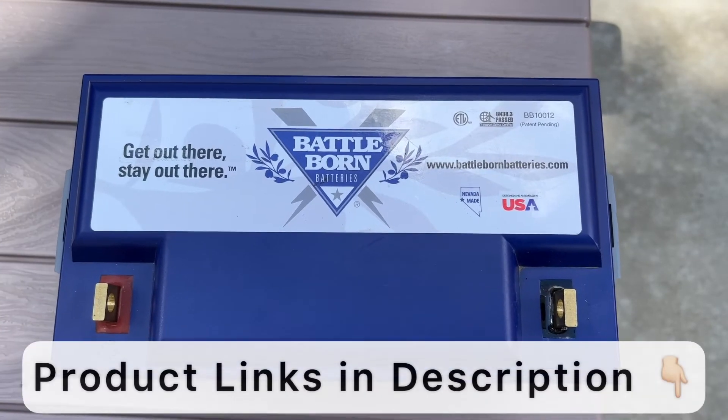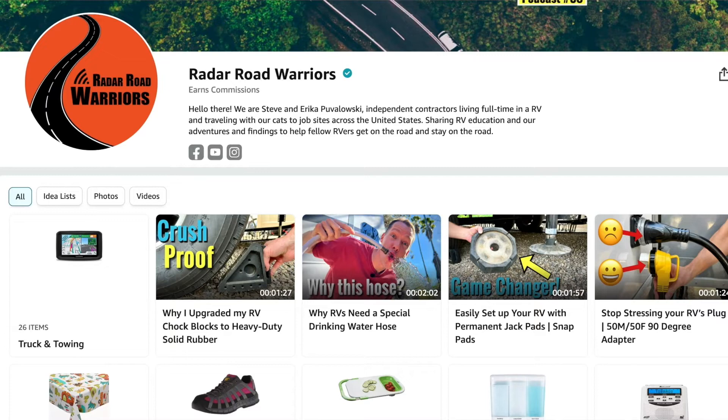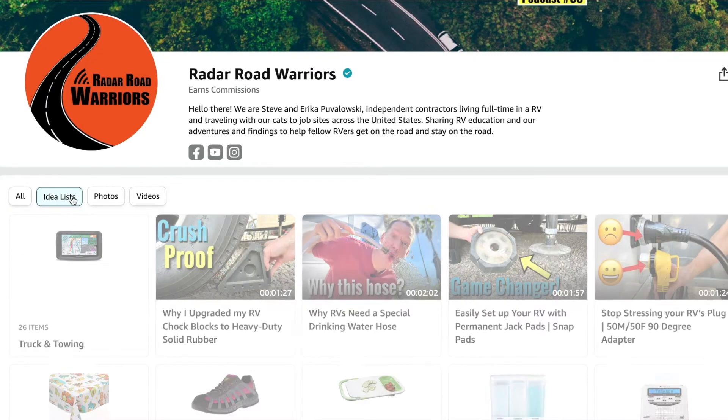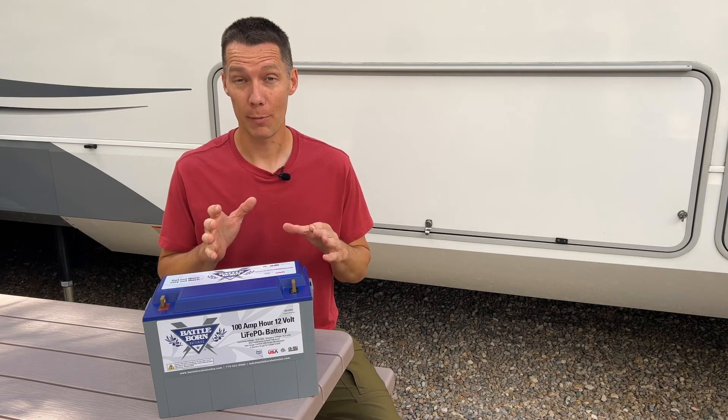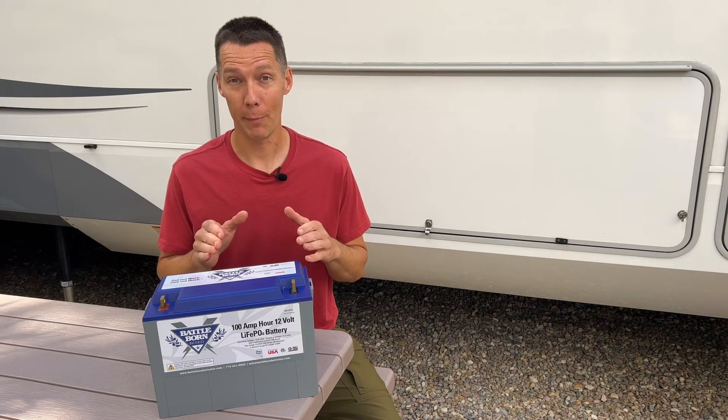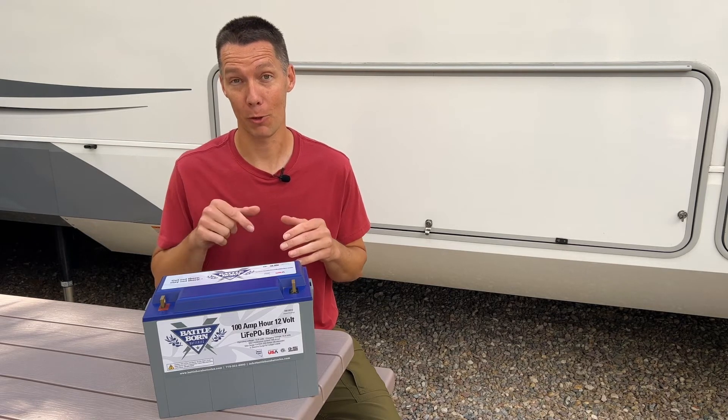You'll find a link to this Baddeborn battery in the description below, along with a link to our Amazon storefront with all the products we use in our RV. I have also put together a breakdown of all the items I used building my lithium battery and inverter system, along with a wiring diagram — you can find that link down in the description below as well.